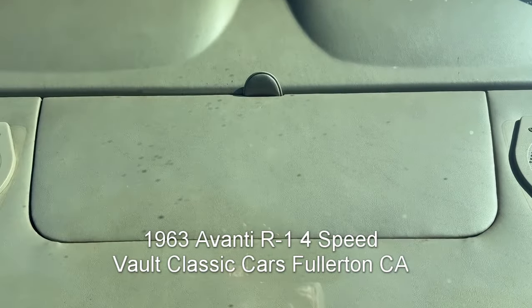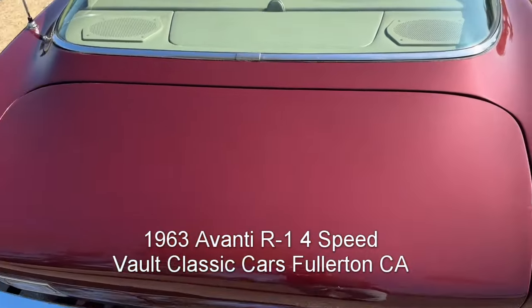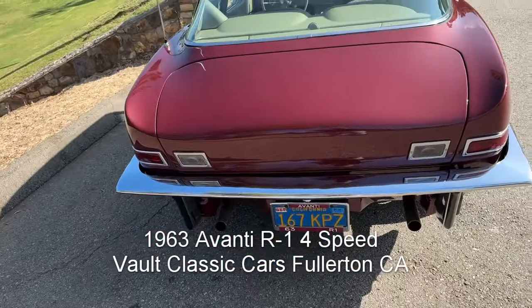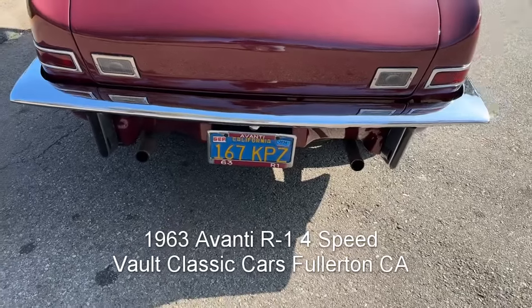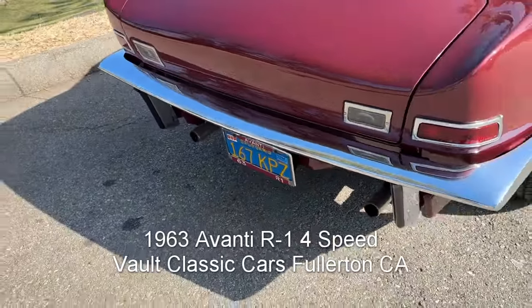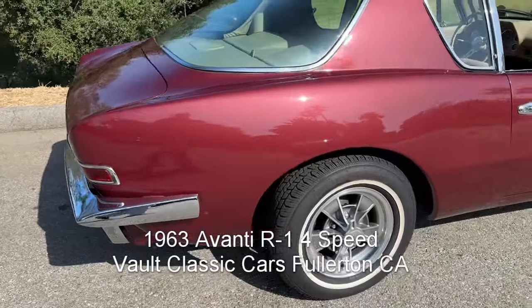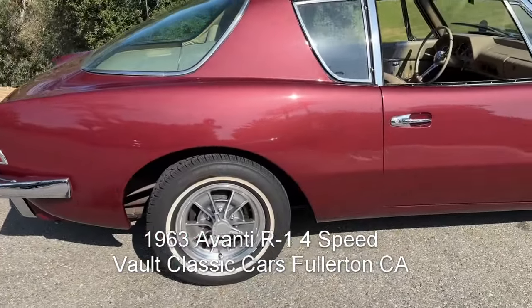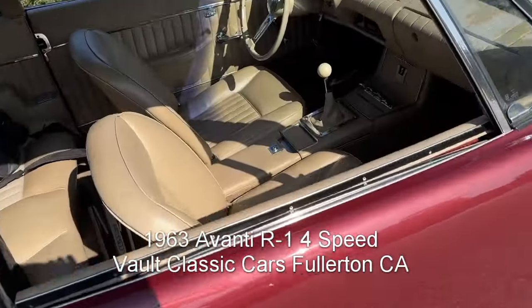A factory Studebaker Avanti feature is the hatch to access the trunk for things you might need. There's the blue license plate — it would have originally had a black one, but the car must have moved when it was sold sometime in either the late 60s or early 70s.